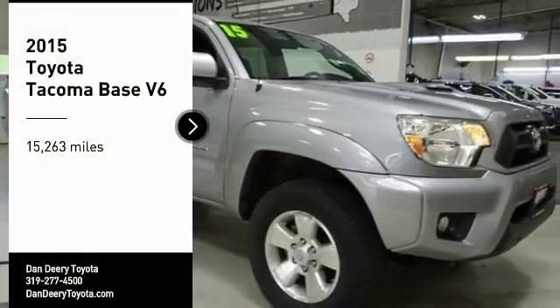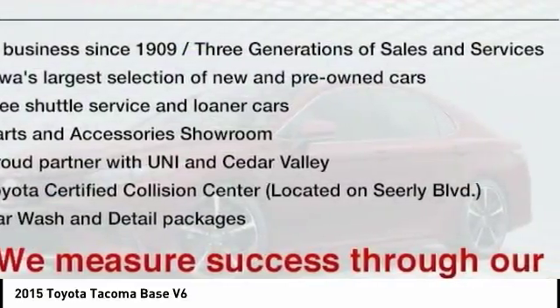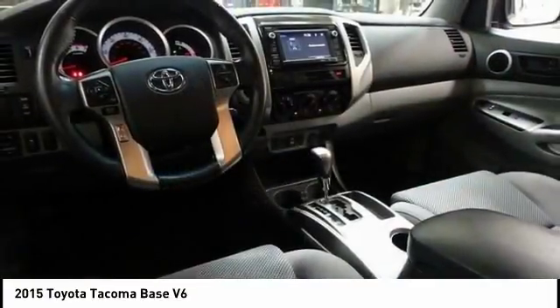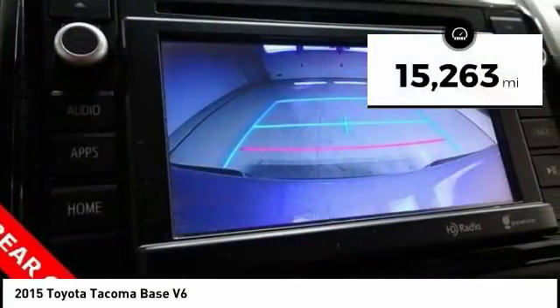Come test drive the 2015 Tacoma. The Toyota Tacoma boasts a roomy interior, a powerful V6 option, and excellent off-road capability, and has been named the best-selling compact pickup by MotorIntelligence.com five years in a row. This vehicle has less than 20,000 miles.